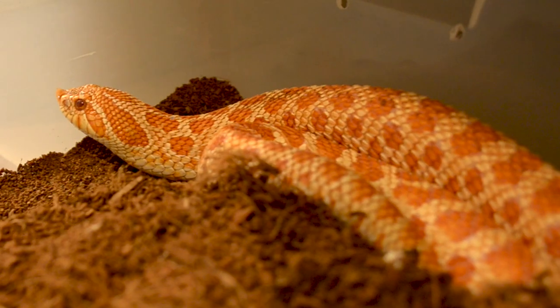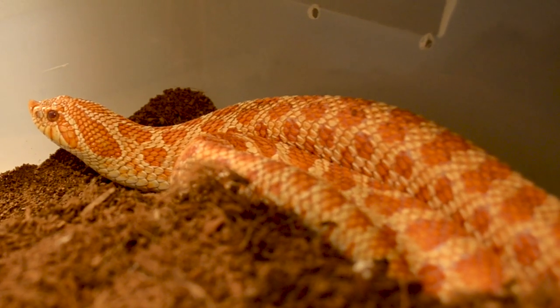The main difference between a Rear Fang Venomous Snake and something like a Pit Viper or a Lapid is that these guys have fangs at the back of their mouth — or pretty close to the back. They don't have fangs that will inject you like a hypodermic needle like a Cobra or a Bush Viper would. These guys have fangs that are grooved.